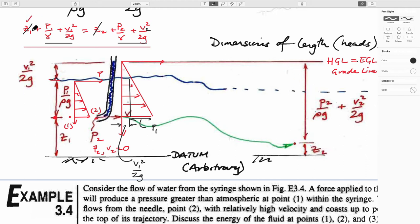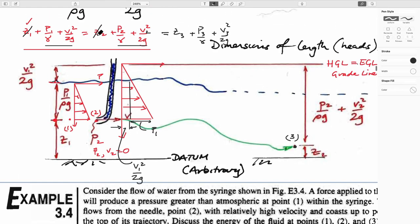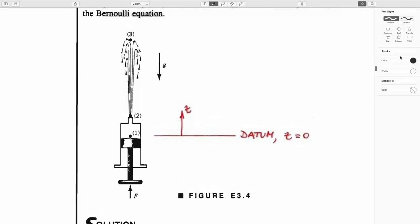At point two, where velocity is zero, you've destroyed the kinetic energy and converted it into a pressure head. The pressure added equals V1² / 2g, which we killed by making V2 equal to zero. We're transferring what was pressure plus velocity head into only pressure. The left and right sides equaling each other means it's a horizontal datum along the same streamline.